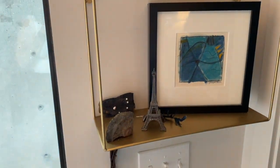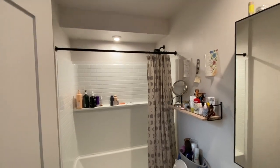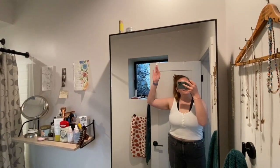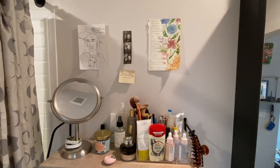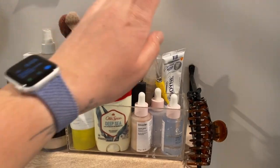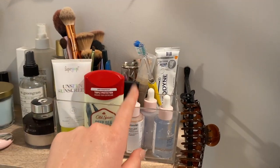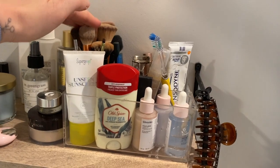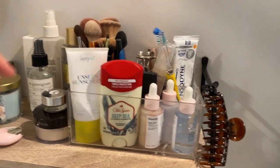I also have this beautiful painting from my grandmother's close friend. Now we are in my bathroom. This is a shelf I installed myself. I keep all the things that I reach for on a daily basis: my toothbrush, serums, deodorant, makeup brushes, etc.